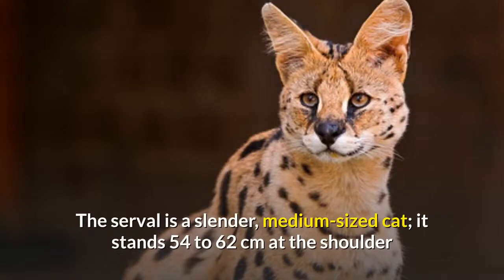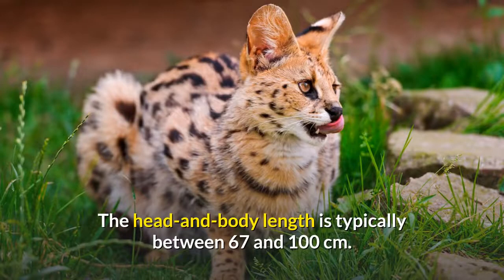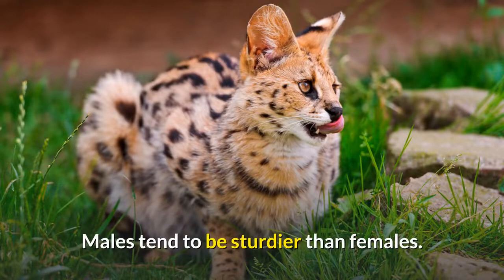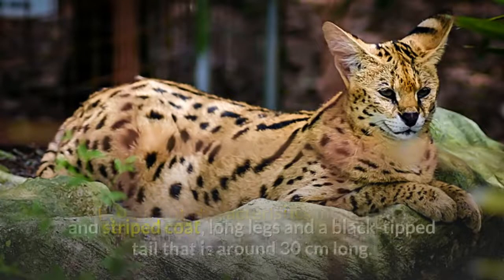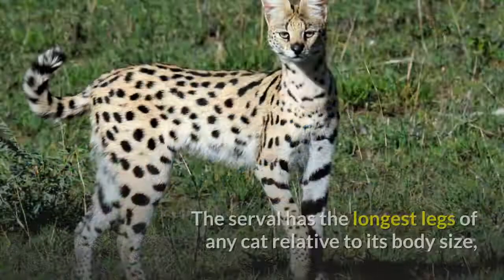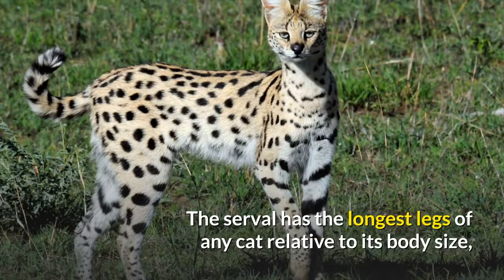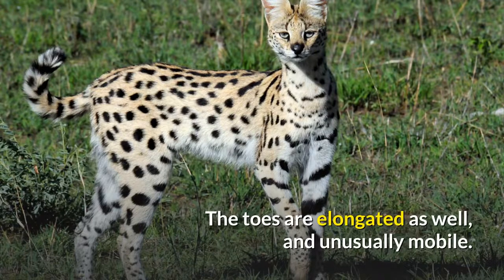The serval is a slender, medium-sized cat. It stands 54 to 62 centimeters at the shoulder and weighs 8 to 18 kilograms, but females tend to be lighter. The head and body length is typically between 67 and 100 centimeters. Males tend to be sturdier than females. Prominent characteristics include the small head, large ears, spotted and striped coat, long legs, and a black-tipped tail around 30 centimeters long. The serval has the longest legs of any cat relative to its body size, largely due to the greatly elongated metatarsal bones in the feet. The toes are elongated as well, and unusually mobile.